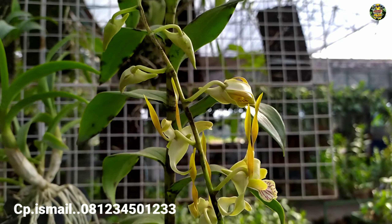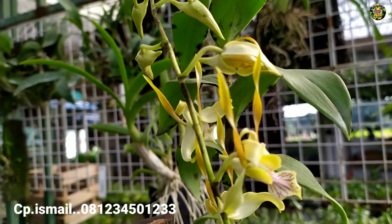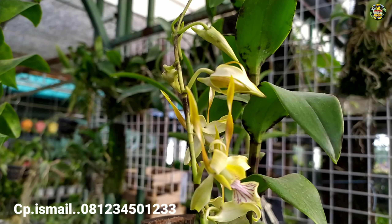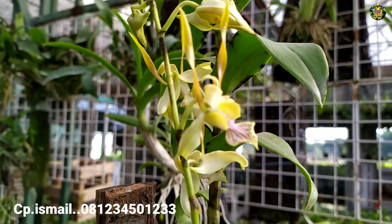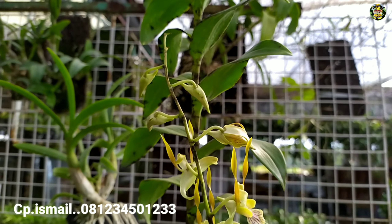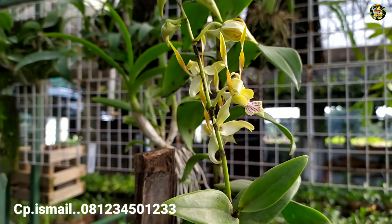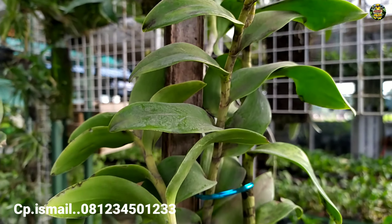Dan ini bunganya yang berwarna agak kuning. Seperti ini, harganya 500 ribu rupiah untuk satu potnya. Sama ukurannya, untuk tingginya satu meter lebih. Kondisi plannya sangat sehat.